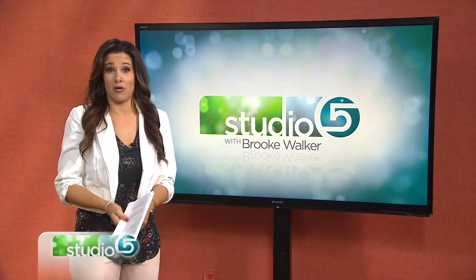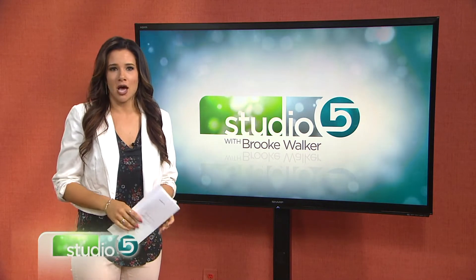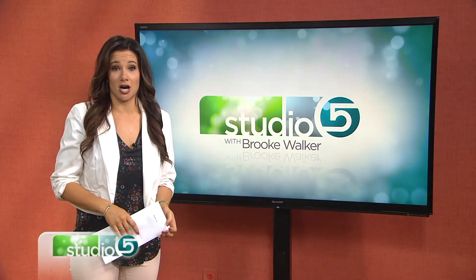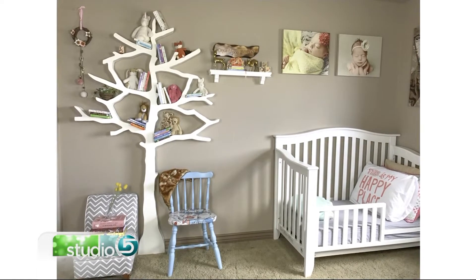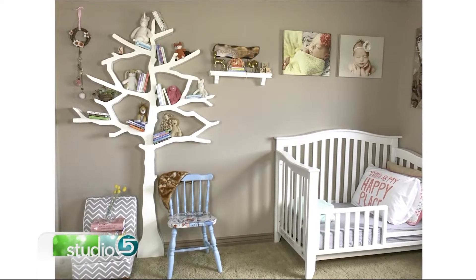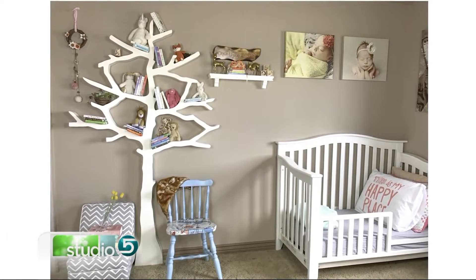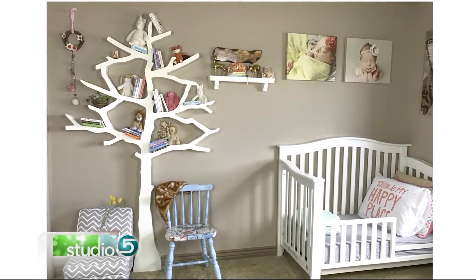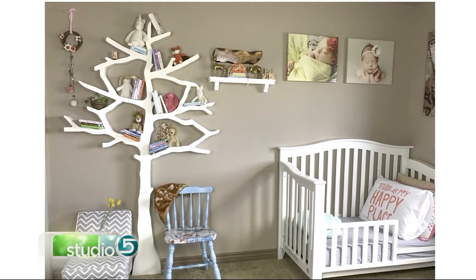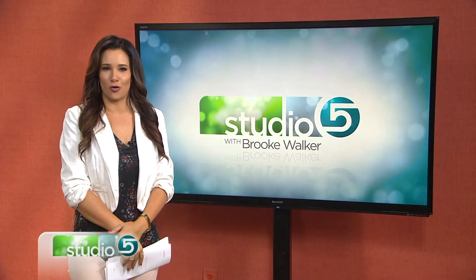Your home might have a library, a book corner, or just a comfy chair to sit back and read, but one storybook station caught our eye. You can read under a tree in the home of Nikki Vincent from South Jordan. This darling reading book nook features a three-dimensional tree on the wall, with branches like arms outstretched and just filled with books. We thought this tree shelf was stunning and so original, so we called Nikki for more details.